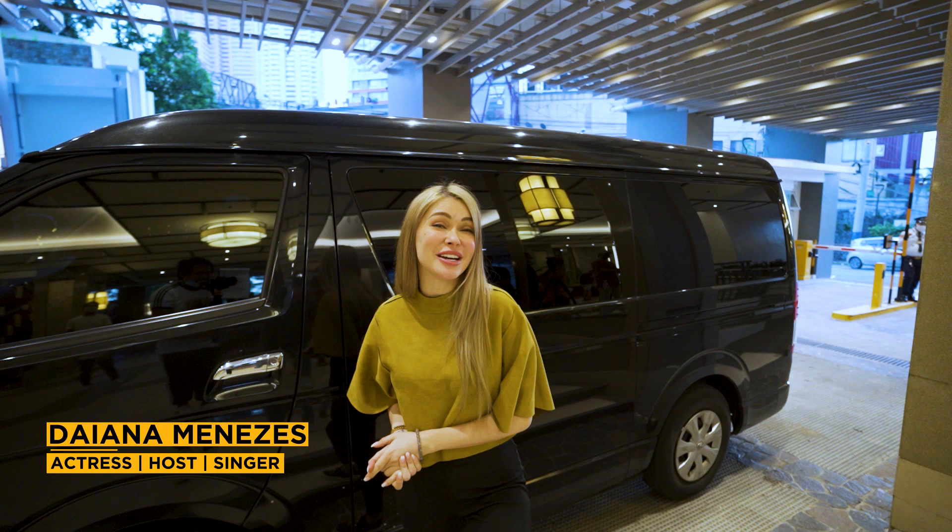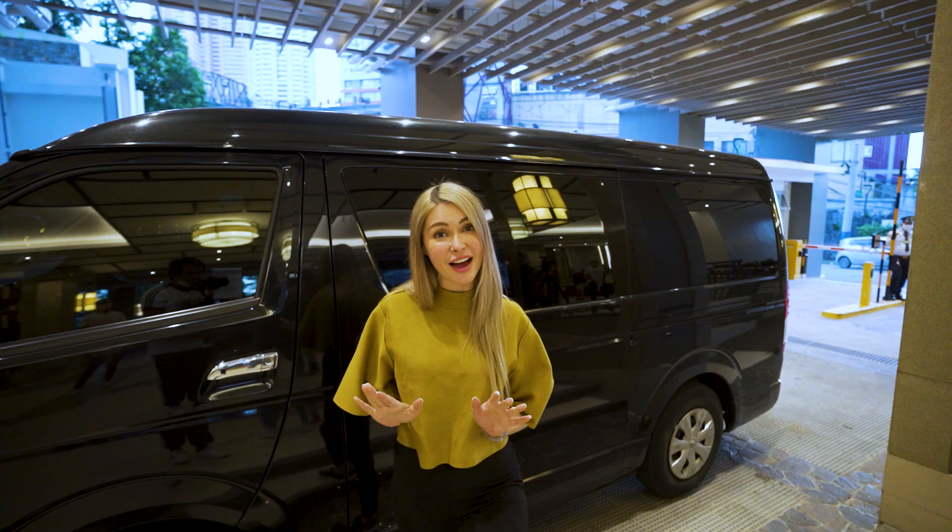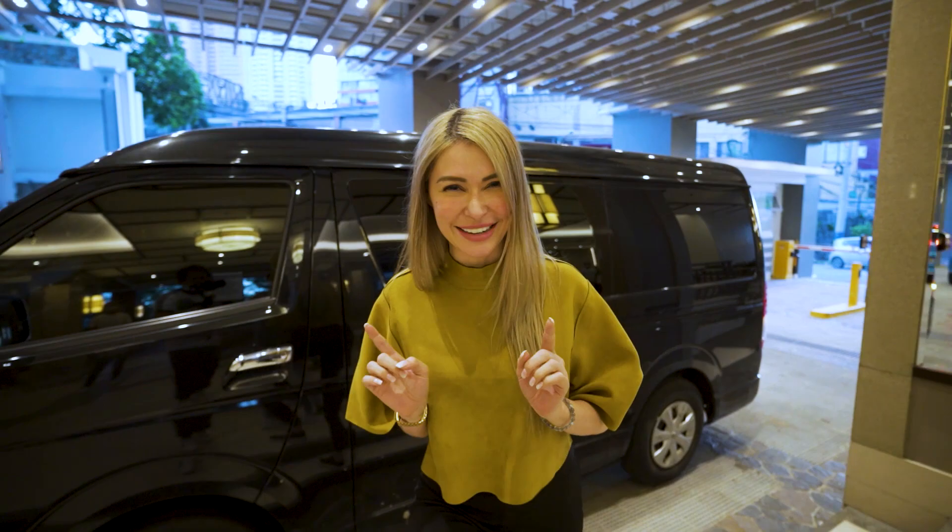Hi guys, Diana Menezes here and today I'm really excited to take you on a fabulous home tour owned by 4.0 Events Management and Consultancy Services. It's a posh flat, a smart home, so let's go with it.